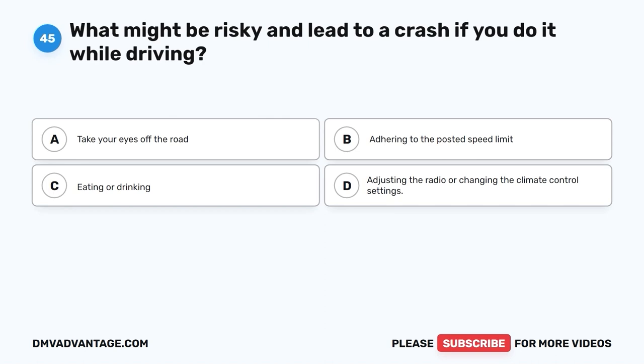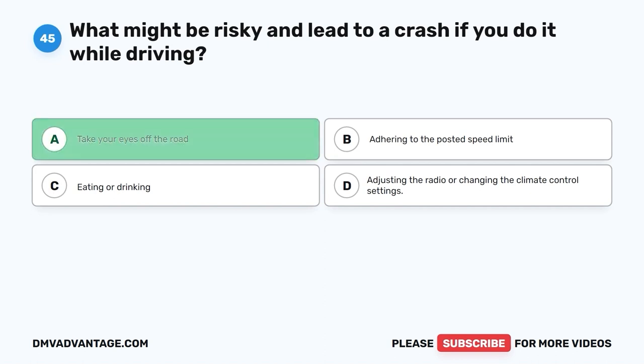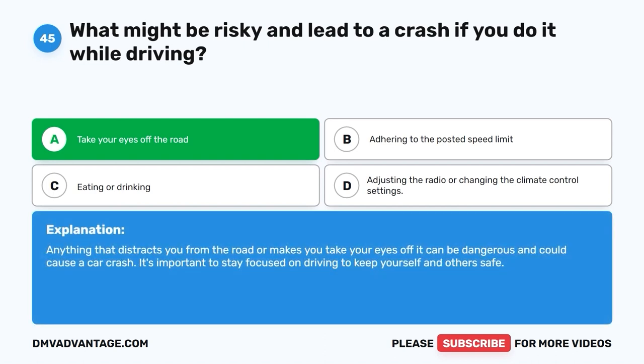Question 45. What might be risky and lead to a crash if you do it while driving? A. Take your eyes off the road. B. Adhering to the posted speed limit. C. Eating or drinking. D. Adjusting the radio or changing the climate control settings. The correct answer is A, take your eyes off the road. Anything that distracts you from the road or makes you take your eyes off it can be dangerous and could cause a car crash. It's important to stay focused on driving to keep yourself and others safe.